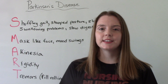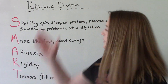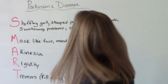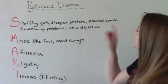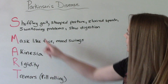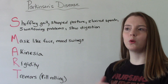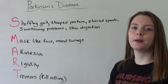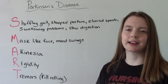A mnemonic device to help you remember the signs and symptoms of Parkinson's disease is SMART. S stands for shuffling gait, stooped posture, slurred or slower speech, swallowing problems — as it progresses they become more at risk for aspiration — and slower digestion, meaning constipation and GI symptoms.